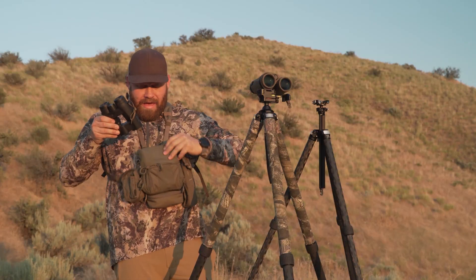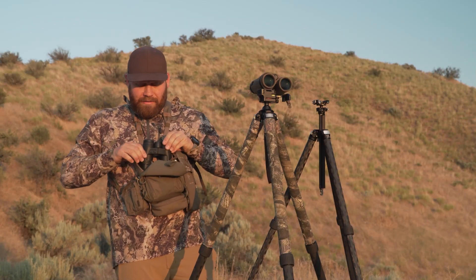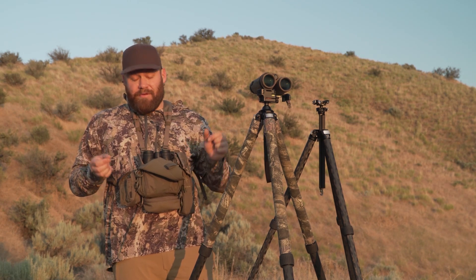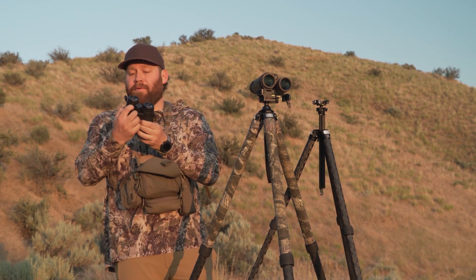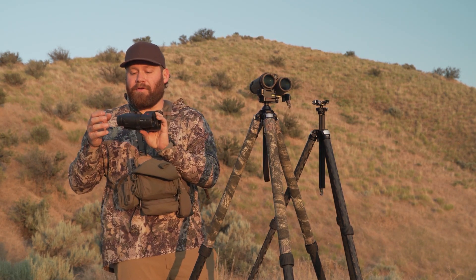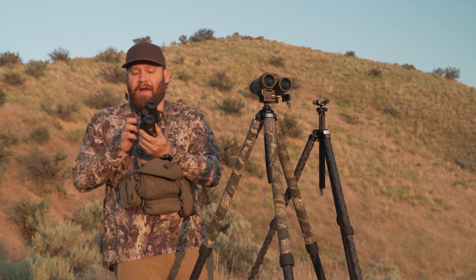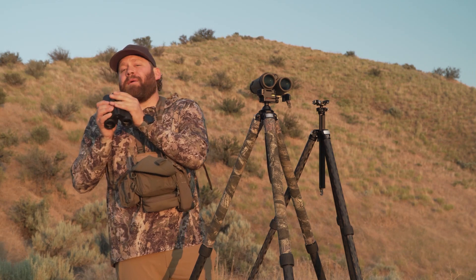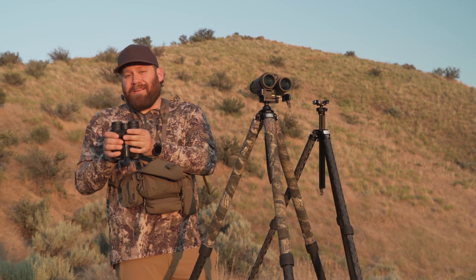I ended up going to the hardware store and buying an O-ring for the Leicas. You can still see the O-ring sitting around the focus ring — it just locked things down so every time I pulled them out of my binocular case they weren't out of focus. I imagine production models have fixed this, but if it's an issue, an O-ring from the hardware store around the focus ring fixes it.